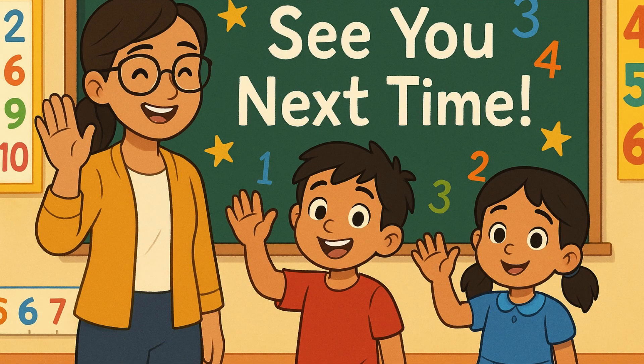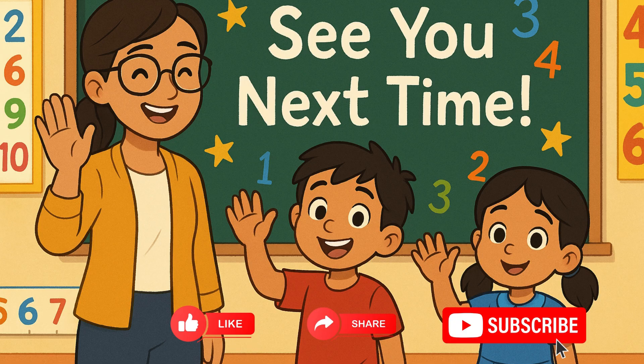Ms. Ria says you did a fantastic job today! Keep practicing with number lines at home. And don't forget to like, share, and subscribe to Bright Little Minds for more number fun! See you next time!